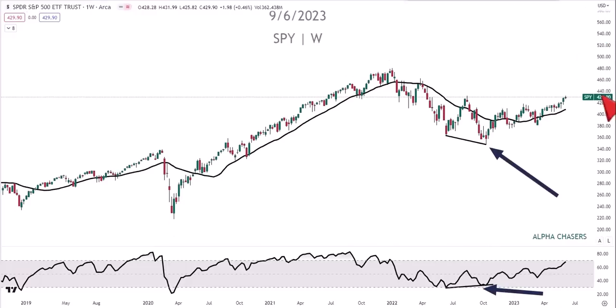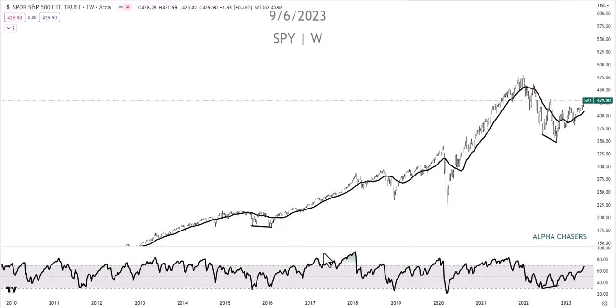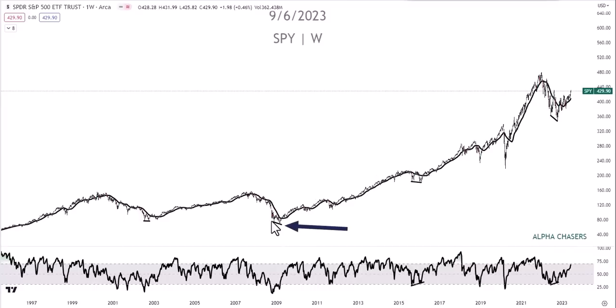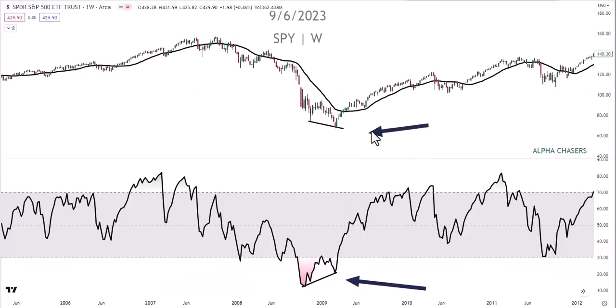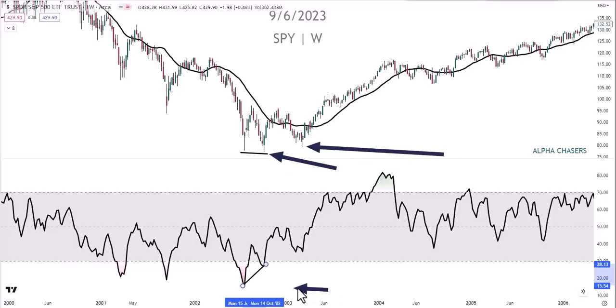We said there was one in 2016 - you can see that lower low right there. Going back further to the great financial crisis, there's the lower low and the higher low - a third positive divergence on a weekly chart clearly marking the bottom. And here's the dot-com boom and bust - when the bust ended, that divergence called the bottom again. Over 20 years, we've had this pattern four times, and every single time it marked the bottom. Now we understand that larger funds are out of position.